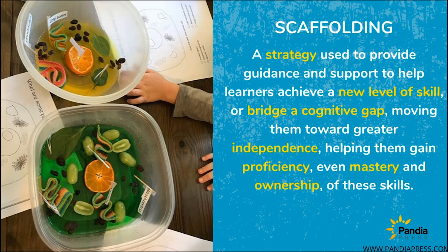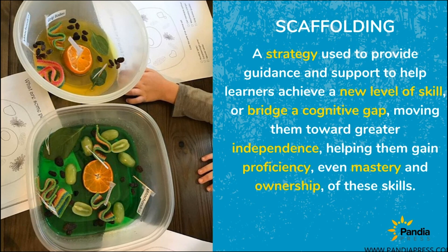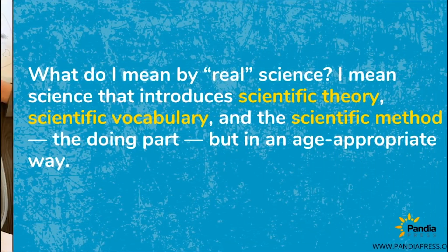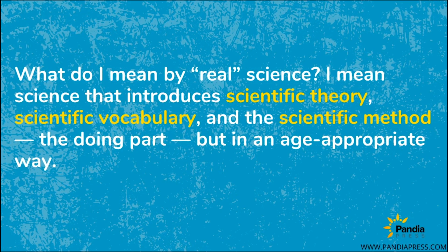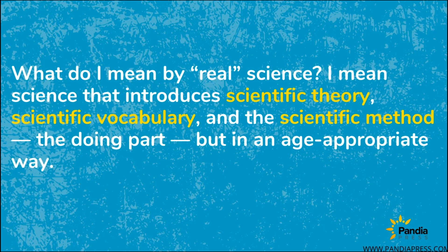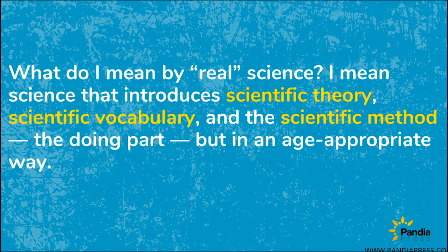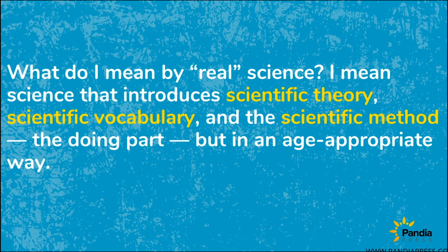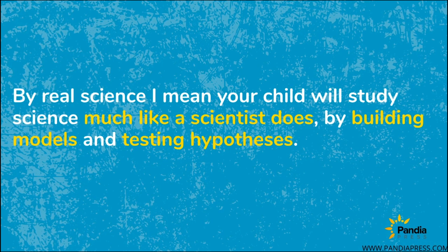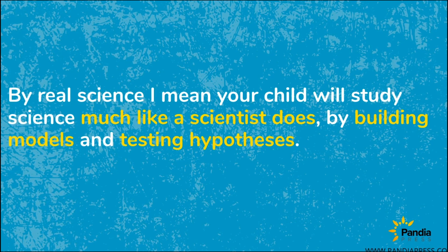Remember, scaffolding is a strategy used to provide guidance and support to help learners achieve new skill levels, moving them to greater independence and even creating mastery and ownership. Science can seem like a lot of work and a bit overwhelming. You may feel you don't know enough to successfully introduce real science that uses scientific theory, vocabulary, and the scientific method. When you pair theory with direct hands-on labs, your child will study science much like a scientist does — building models and testing hypotheses.